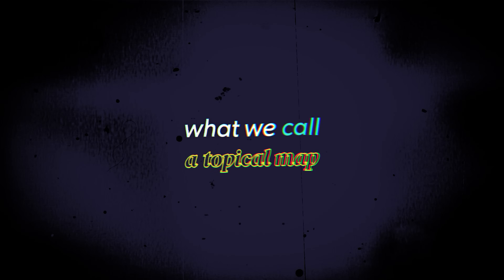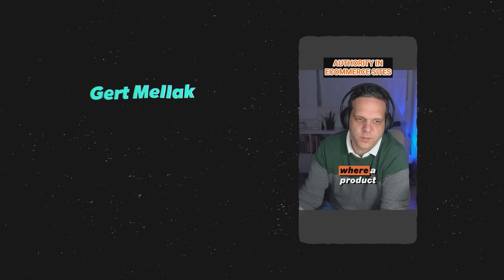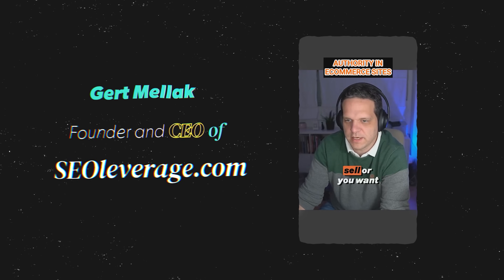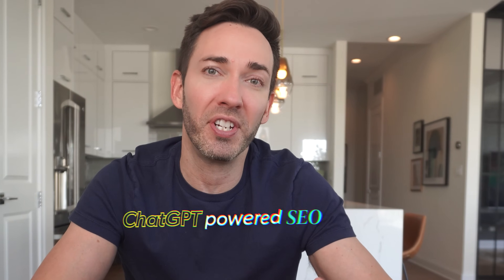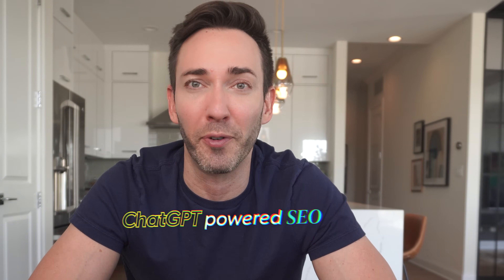You need good quality content and lots of it that covers all the important aspects of your niche. This list of topics and posts you'd want to cover is what we call a topical map. I chatted with Garrett Malak, the founder and CEO of seoleverage.com, and he's been doing all kinds of experimentation with ChatGPT-powered SEO ever since it first came out.